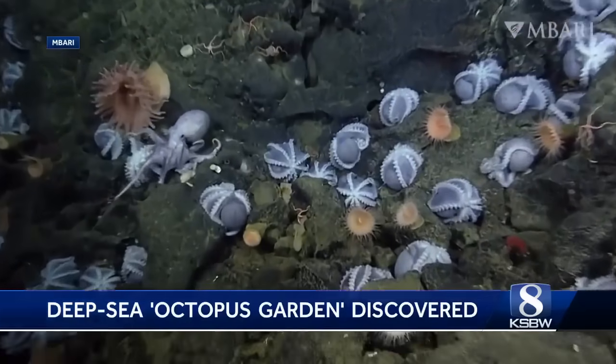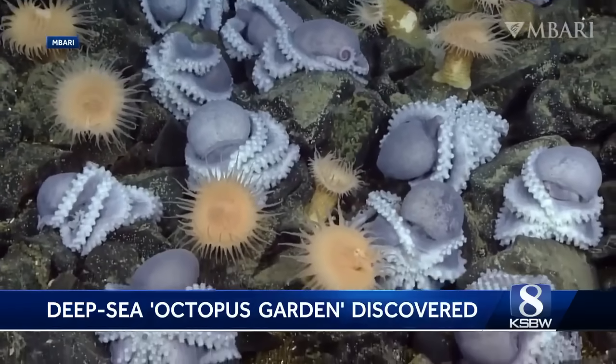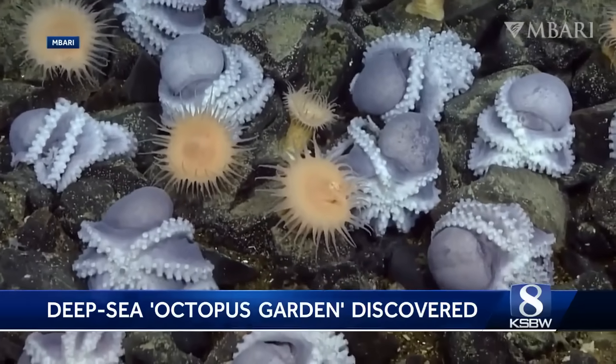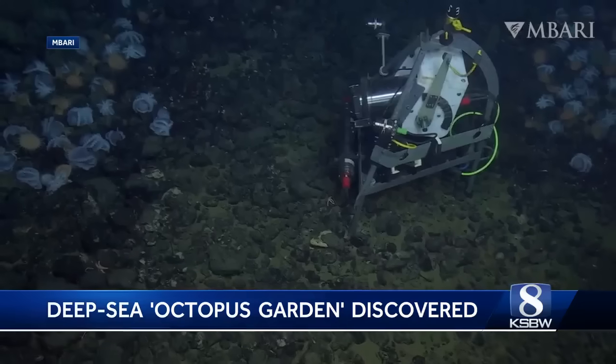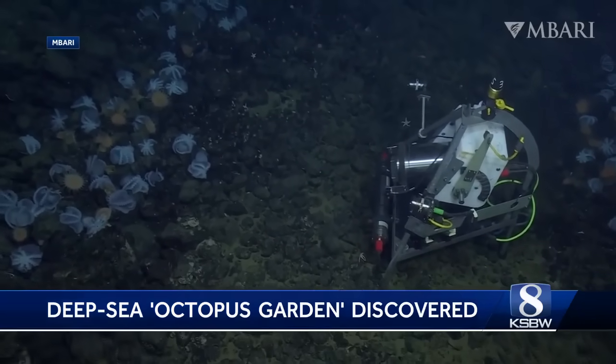Researchers call this the octopus garden. It's the largest known octopus nursery in the world, with about 20,000 of these eight-legged cephalopods called pearl octopi. They're located two miles down and 80 miles off the coast of Moss Landing.